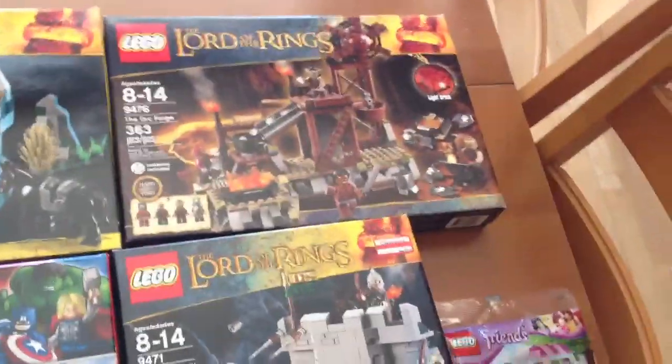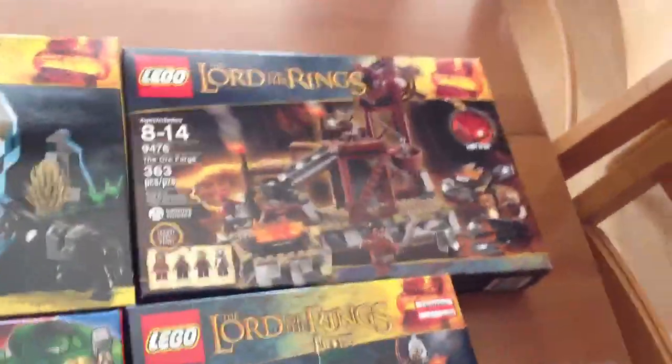Then I got the Orc Forge for $18. It's usually $40 here in the U.S., so that's more than half off. That's just an awesome deal and an awesome set. I was trying to look for this everywhere, but sadly I couldn't find it anywhere.